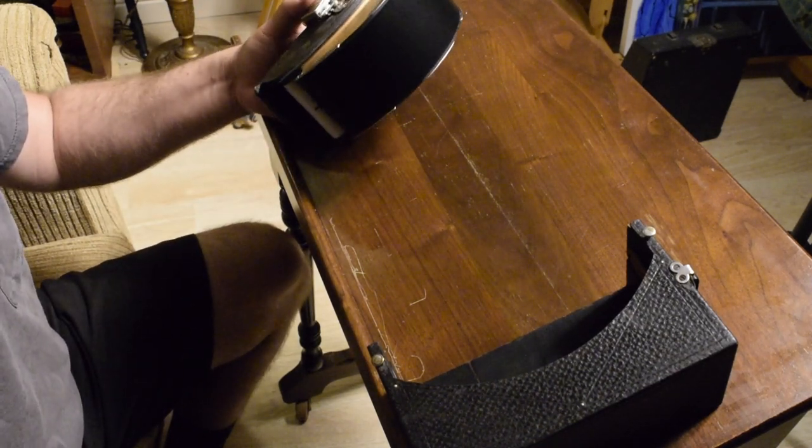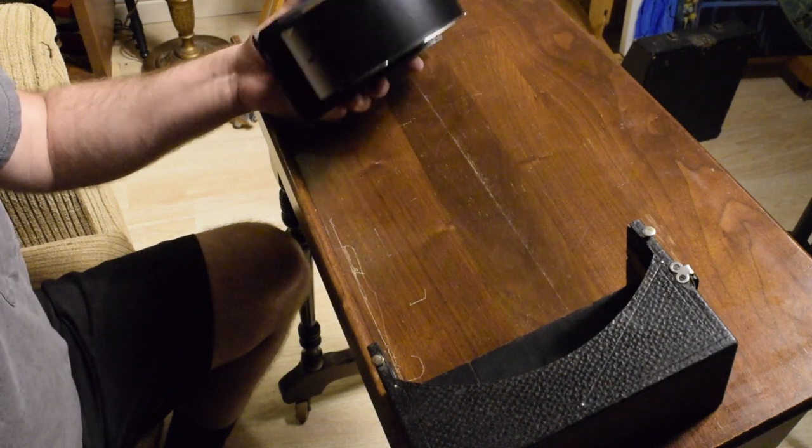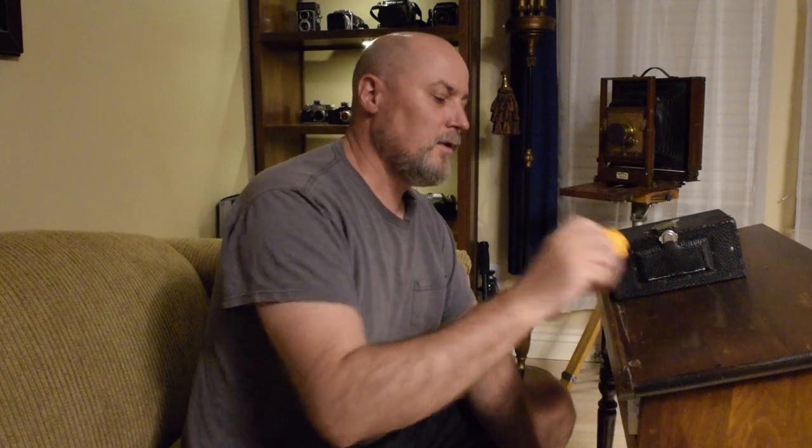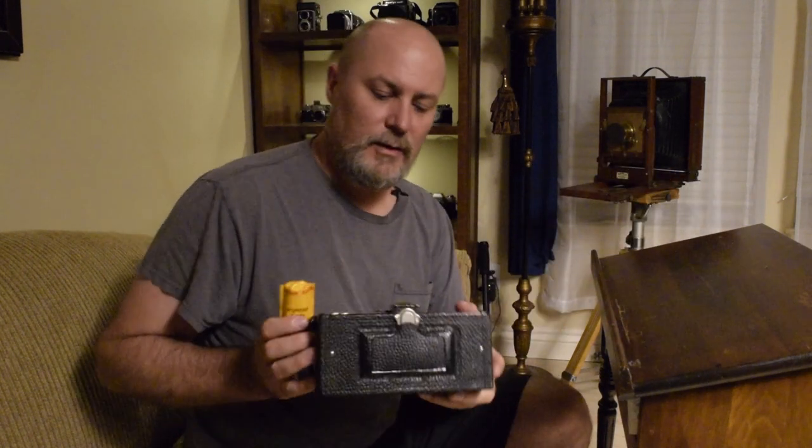That's chaos — I've got dogs barking, thunder, and a hundred-plus-year-old camera. Hello everyone, welcome to Film Camera Obsession. I'm Todd Macon and I'm going to pick up where I left off with this Panoram Kodak from 1907. I'm going to load some Portra 160.